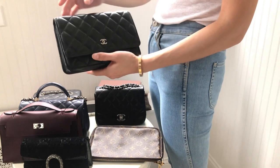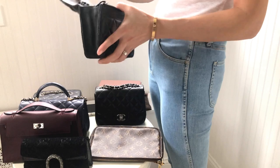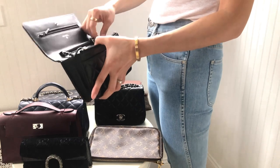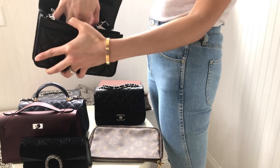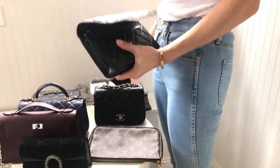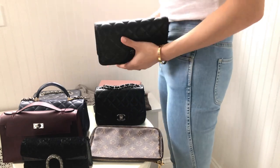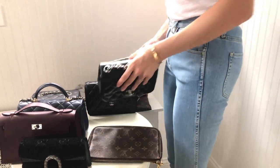The next one is the Chanel Wallet on Chain. This bag is pretty small in my opinion, but fitting the iPhone 14 Pro Max is not a problem at all — you still have plenty of room in there. I'm very happy to find that out.